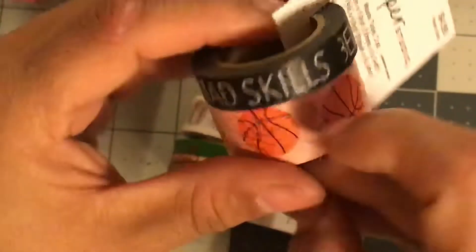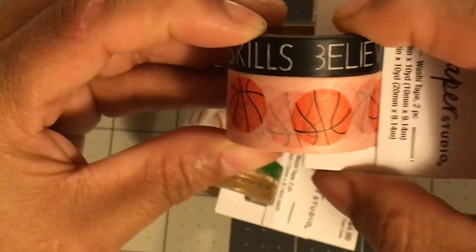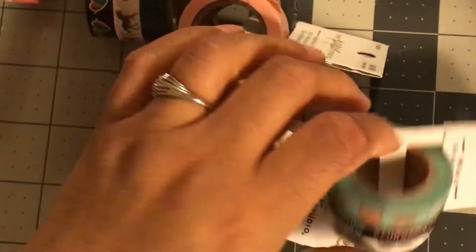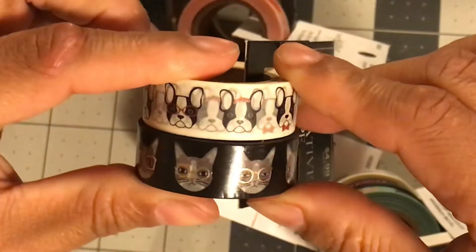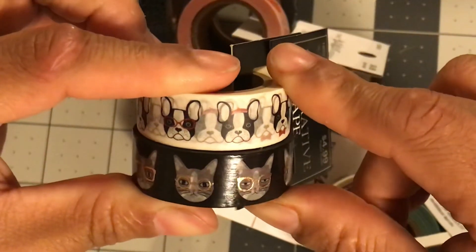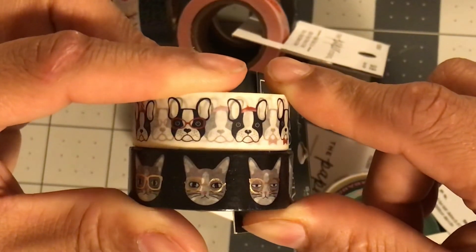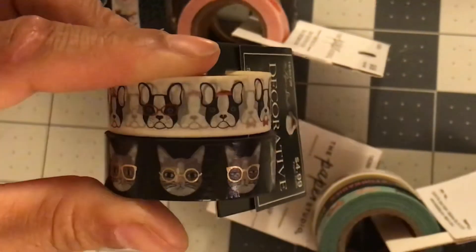So just wait for Paper Studio to go on sale and then go have fun up there — tons of new washi that I am in love with. That's it, guys. Thank you so much for joining me tonight and I'll see you in the next video. Bye!